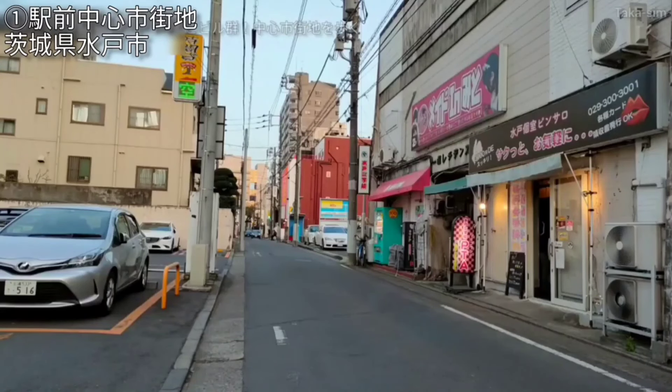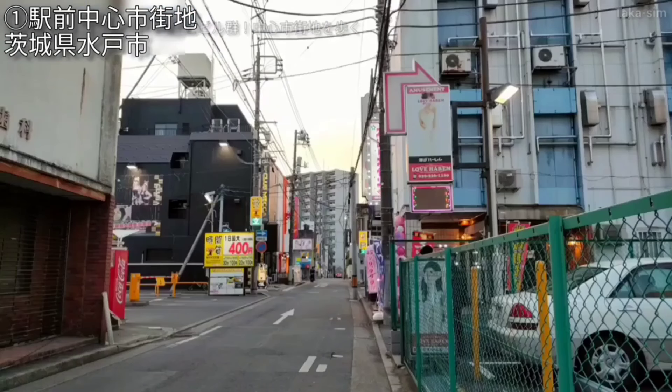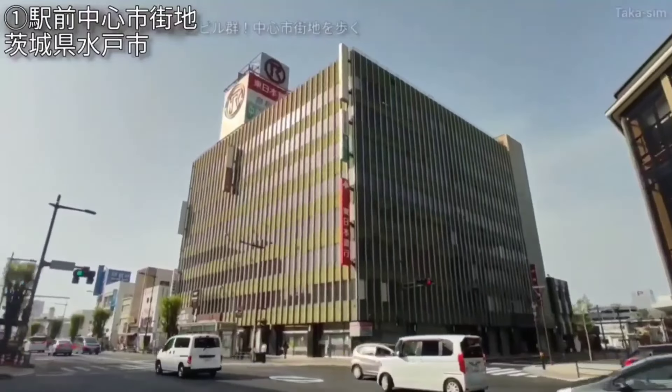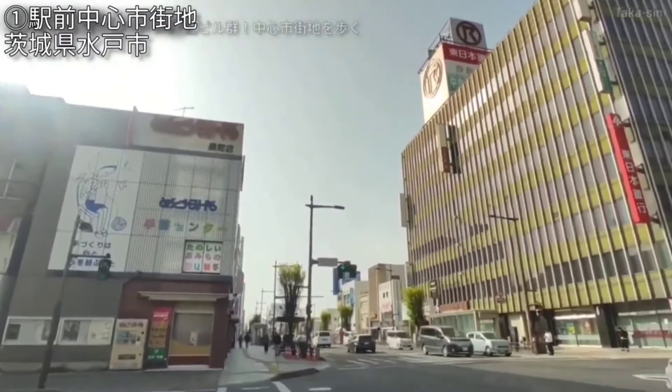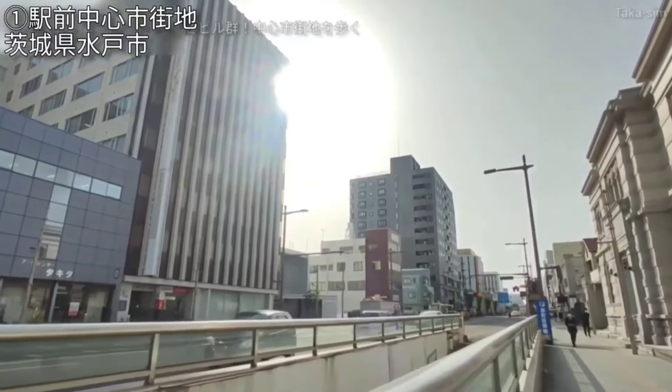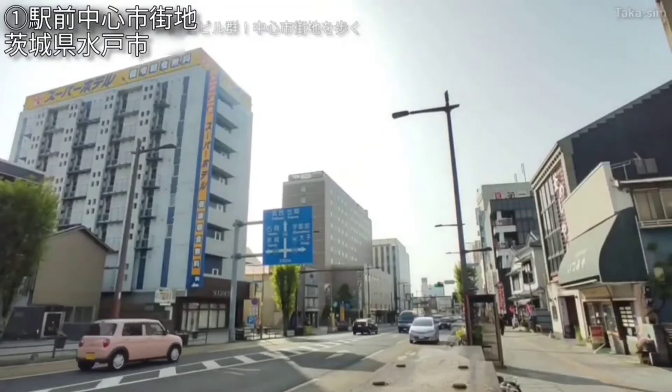駅自体にはエクセルという商業施設が入っていたり、デッキ周りも立派な建物が多くありましたが、駅からちょっと離れてきますと小さめの雑居ビルが目立ってくるようになります。そのまま景観的に落ち着いてくるかと思いきや、そういうわけでもなく、道沿いに高めのマンションなどがまた目立っております。この先にも、水戸市の都会感を感じられる建物が固まっており、オフィスビルが増えてきまして、ビルの中に大手カラオケ店やご飯屋さんなどが入っている様子が見られ、歩道の上にちょっとしたアーケードの屋根も確認できました。